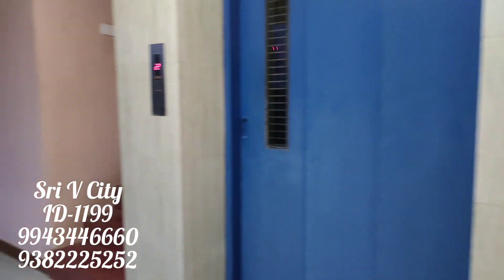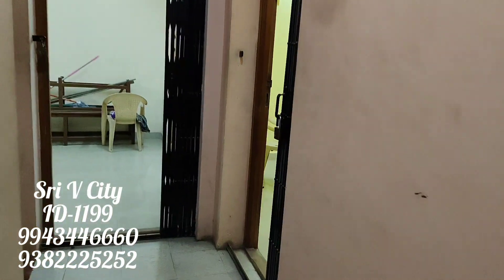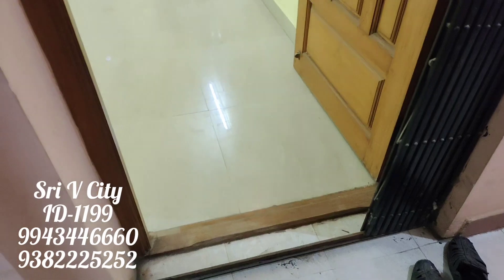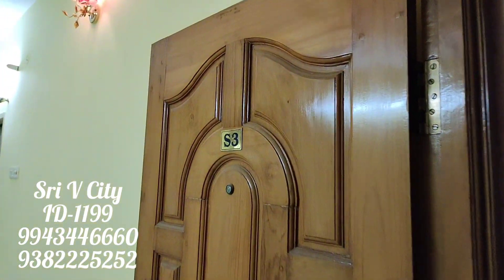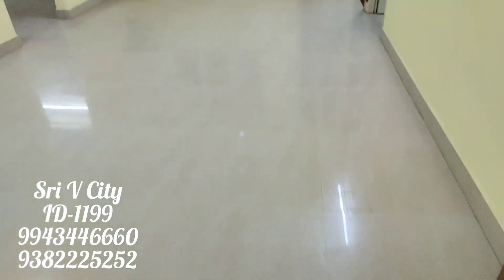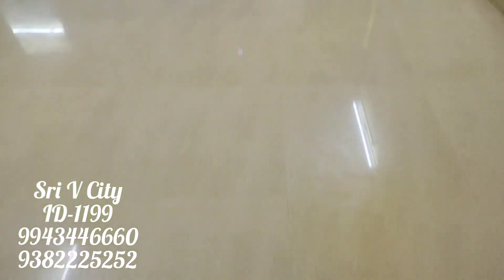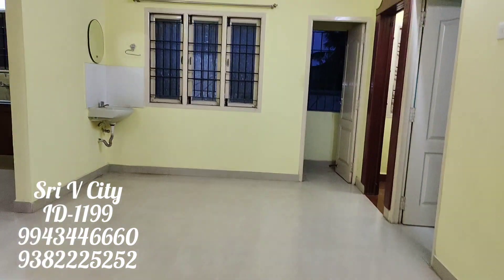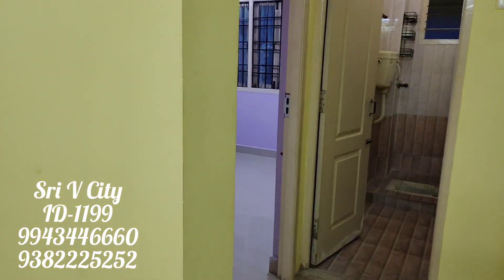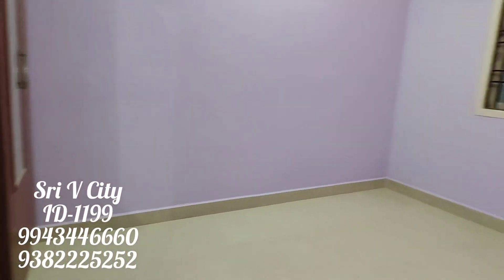We have an apartment and we have a lift. We have two apartments — S3 and S2. We have a flat with two rooms. We can see how many rooms are in the front here. This is useful.